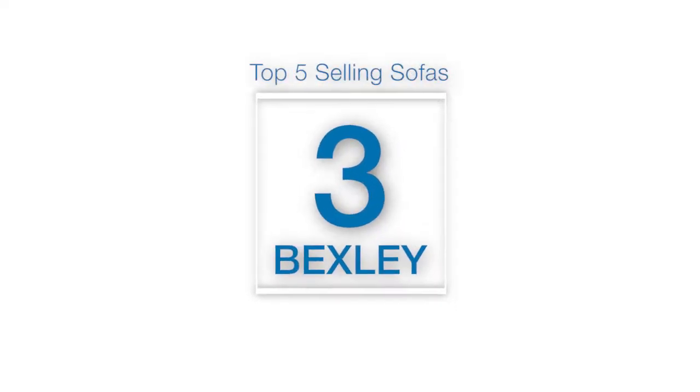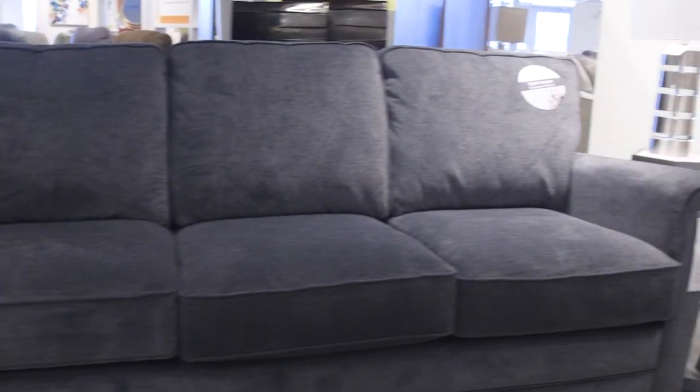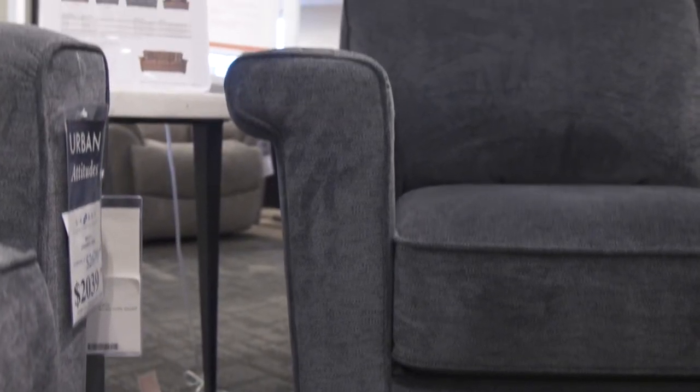The Bexley sofa is designed for easy mix-and-match ability. Whether you're designing a whole new room or adding a sofa to existing pieces, Bexley blends right in with its clean, tailored lines and welt trim detailing.